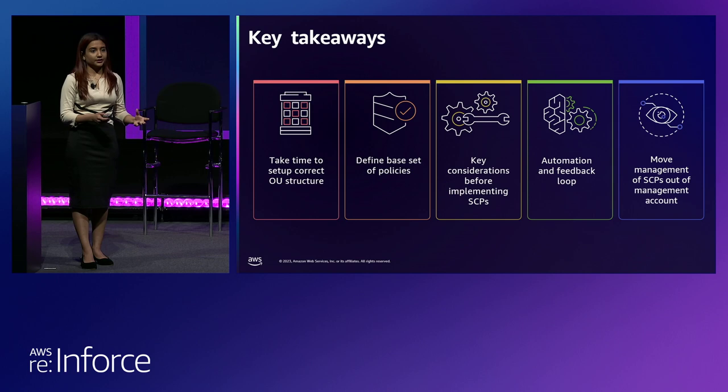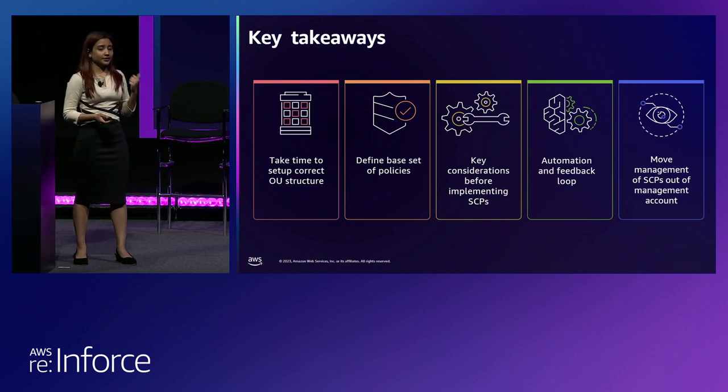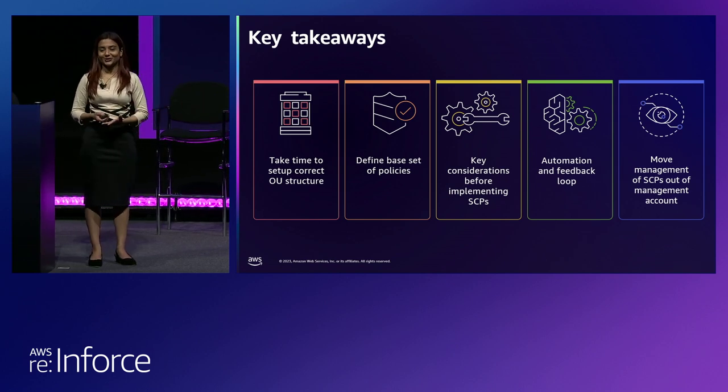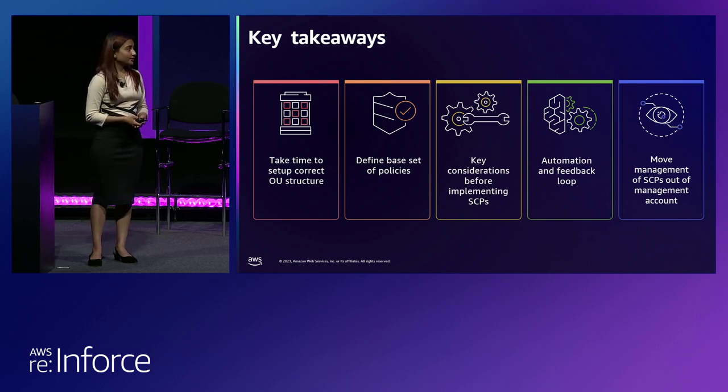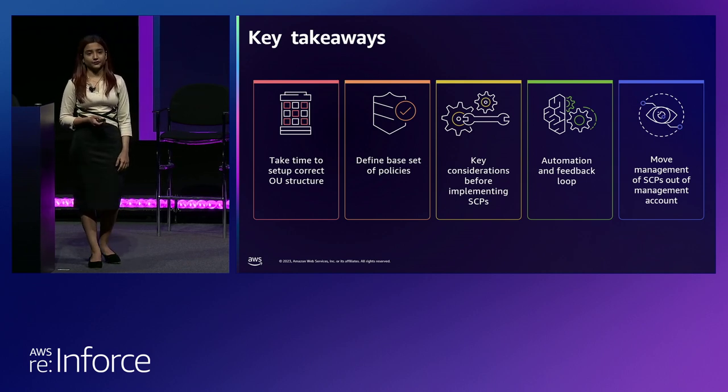Ask yourself: did I set the right OU structure? Did I leverage the denies? Am I using them at the top level in my hierarchy? Ask yourself these questions when making modifications to your SCPs. We saw not a lot of you use automation, so give it a thought — see if you can centralize the changes being made to SCPs in your environment today. It will make it easier and you can leverage all the benefits Tulio just talked about. Also think about moving the management of SCPs out of your management account — now it is possible with the delegated administrator feature. Think about both the automation and the delegation of SCPs.